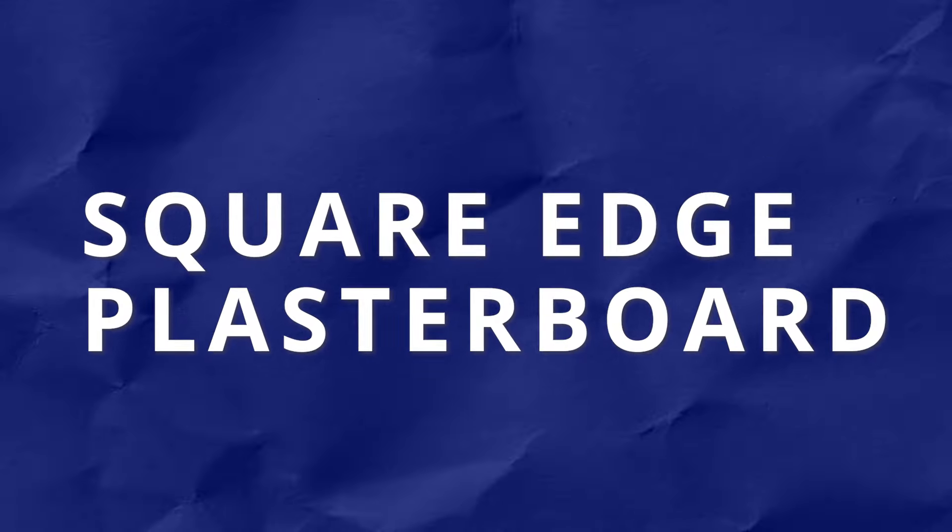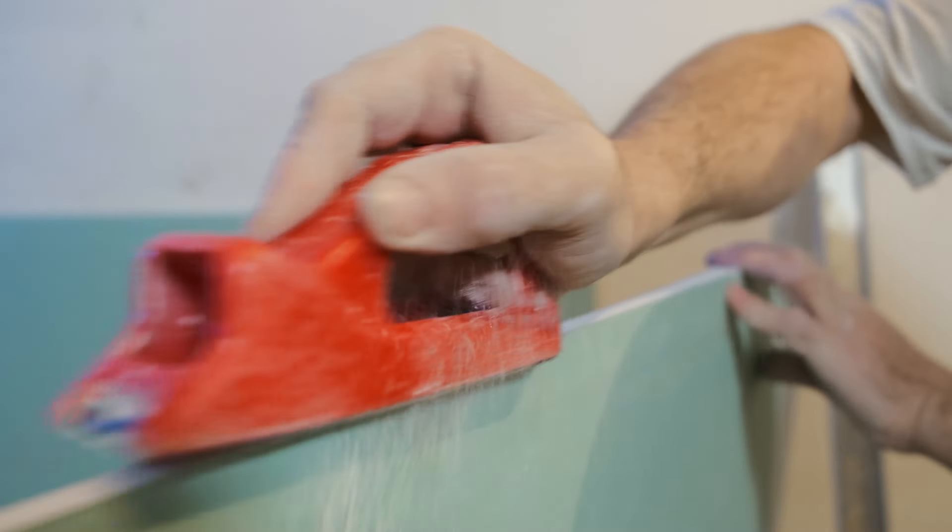Plasterboards come with two main types of edges: square edge and taper edge. The choice of edge type depends on the specific requirements of the construction project. Square edge plasterboards, as the name suggests, have square cut edges. These boards are typically used for textured finishes like plastering or jointing. They provide a seamless transition between boards, resulting in a smooth and continuous surface.